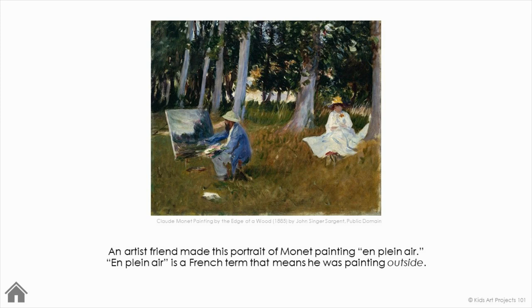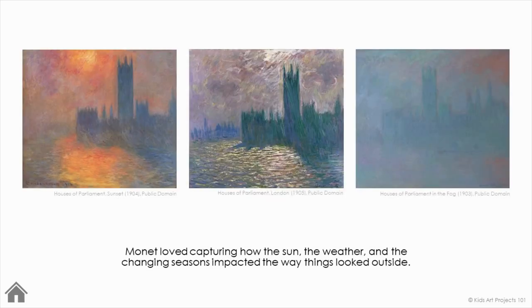An artist friend made this portrait of Monet painting en plein air. En plein air is a French term that means he was painting outside. Monet loved capturing how the sun, the weather, and the changing seasons impacted the way things looked outside.